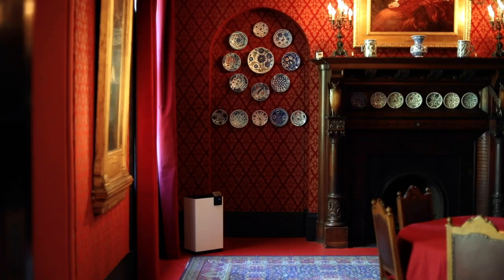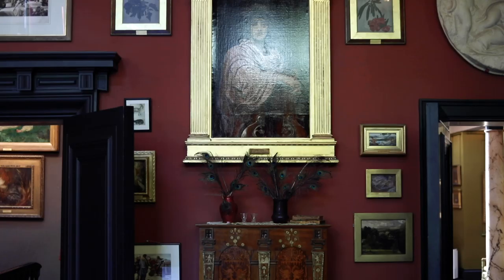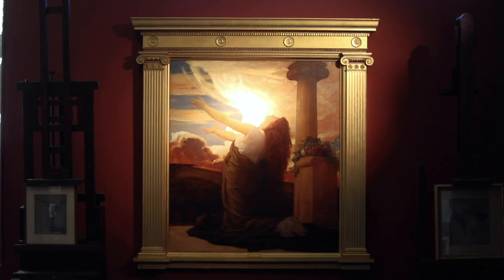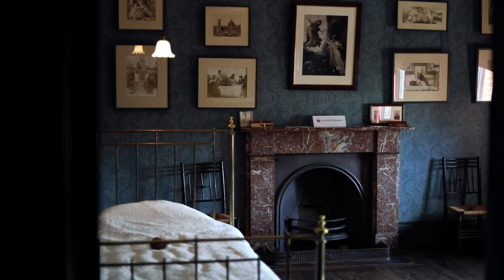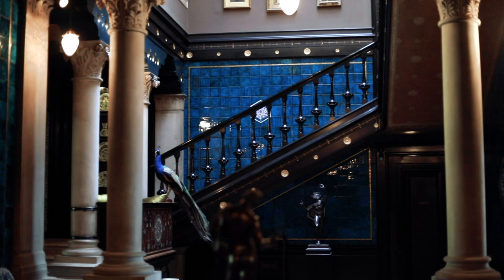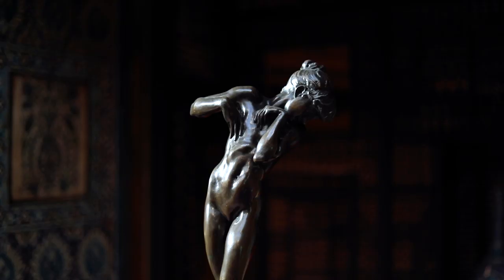This is Leighton House Museum in Holland Park. This is the former home of a very famous painter from the 1800s named Leighton, and the house itself is absolutely stunning. Inside there's also a very impressive collection of artworks by Leighton, but also by his contemporaries, so it's definitely worth a visit. Your ticket price includes a tour of the museum, but you can also have a free walking tour of the neighborhood where you'll get to see some other famous artist houses as well.